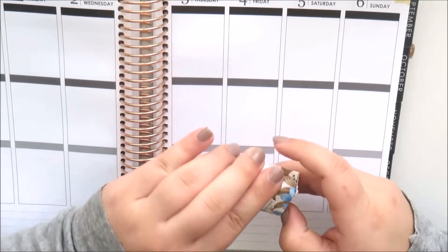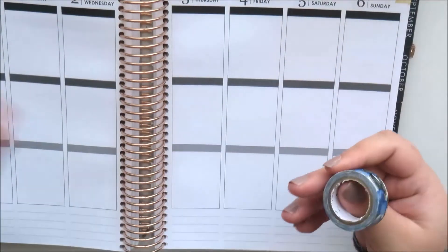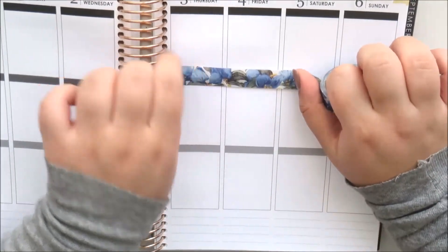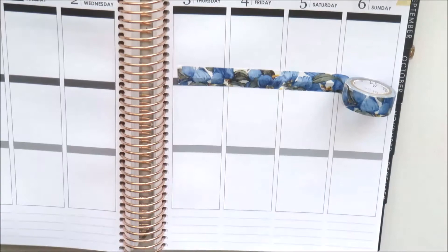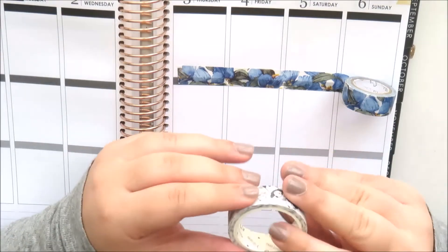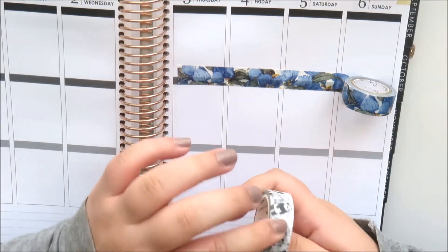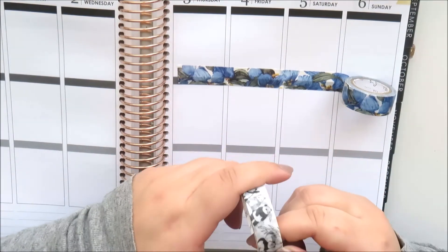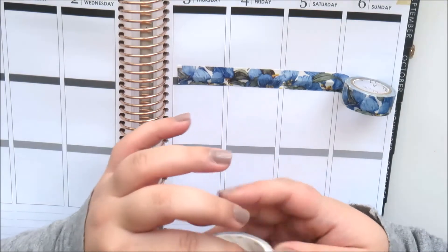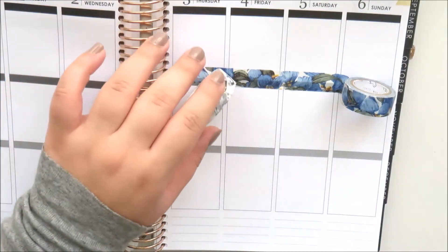Now for the washi - the first tape is a boxed washi with a gorgeous floral print. I love these blue florals, so pretty. The next washi tape has pandas on it - really really cute. I sometimes find it tricky to find the end of the tape, but it's super cute.